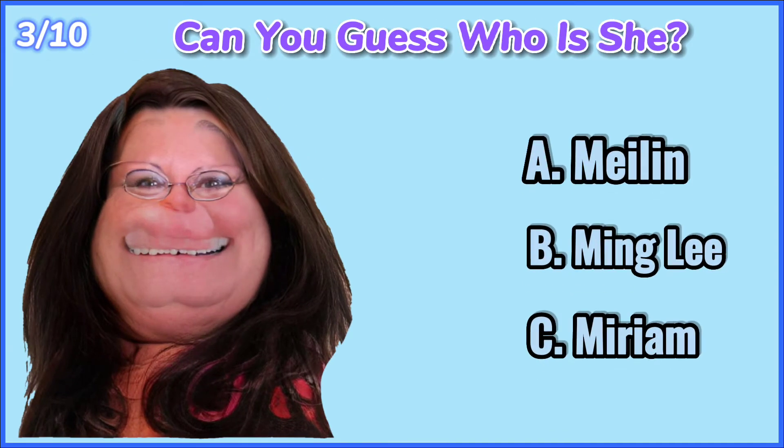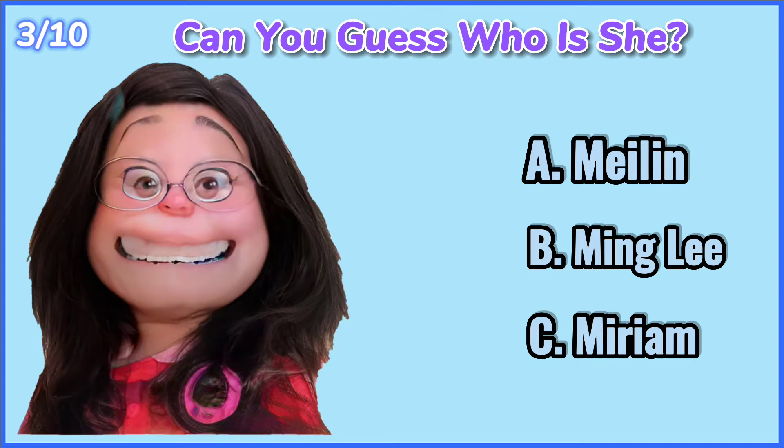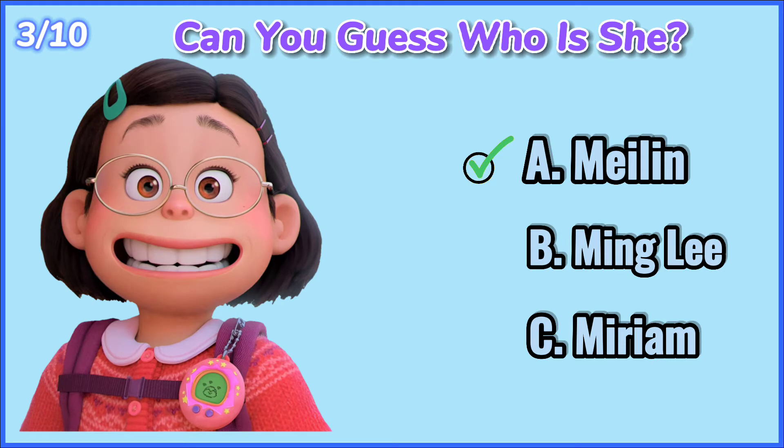Quiz number 3. Can you guess who she is? 10, 9, 8, 7, 6, 5, 4, 3, 2, 1. Myelin.